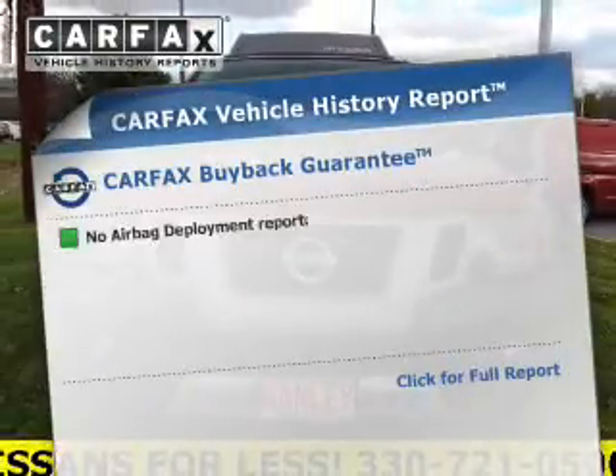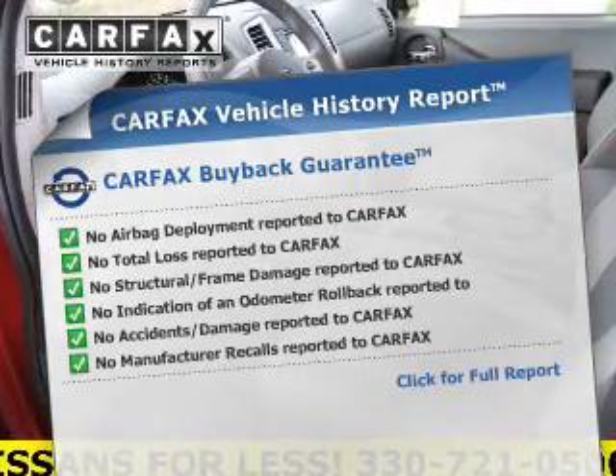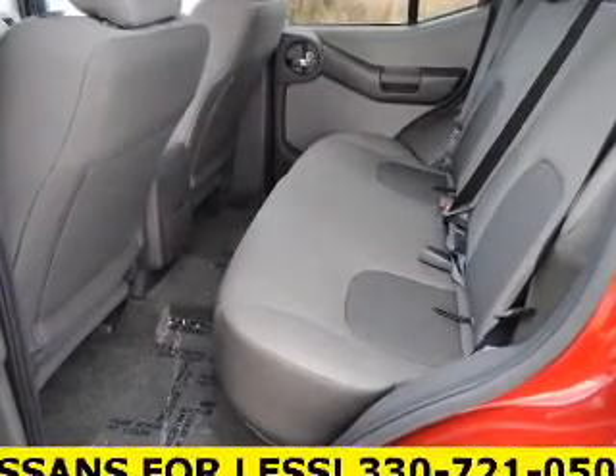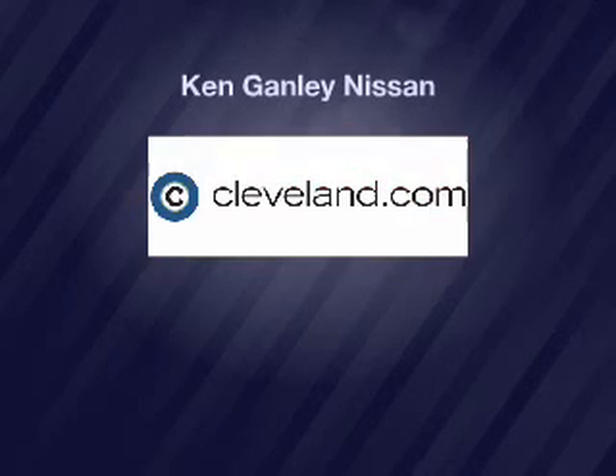Rest easy knowing this vehicle comes with a Carfax Vehicle History Report from Carfax, the most trusted provider of vehicle history information. Great quality at a great price. Call or click to contact us today. Thank you.